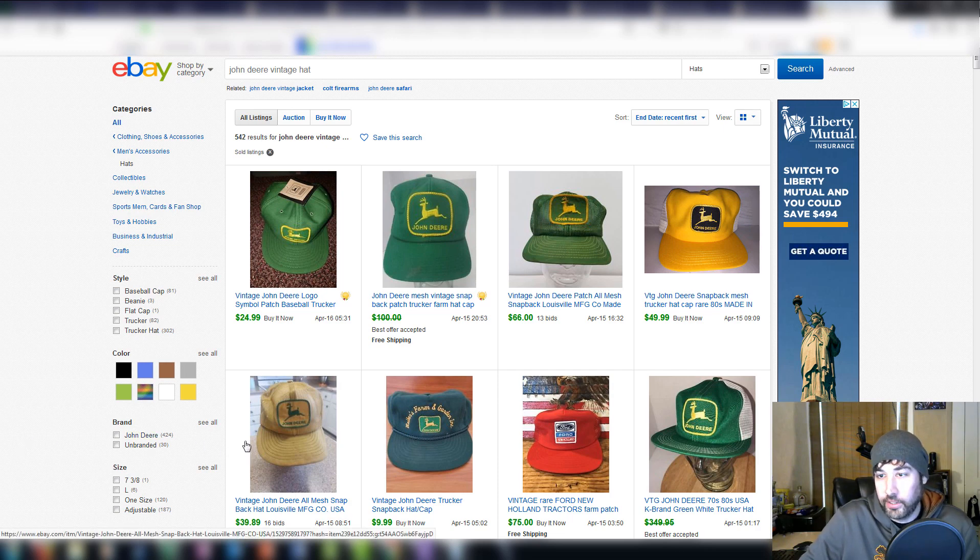I also wanted to show you this BOLO — be on the lookout — for this item, because I just recently realized these things were valuable. This is the first time I've actually realized that John Deere hats sell for so much money. A lot of people in their location probably won't see too many of these, but here in Ohio there's farming all around. You hit a barn sale, there's a chance you're going to find some old farmer hats. Going into a barn sale, there could be like 20 vintage hats on a table — these are from the 70s and 80s, so very plausible to find in the wild.